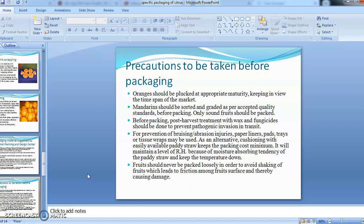To prevent bruising or abrasion injuries inside the package, paper liners, pear trays, or tissue wraps may be used. Alternatively, paddy straw can be used as a cushioning material at minimum cost — it also maintains relative humidity by absorbing moisture and keeps the temperature down. Lastly, fruit should never be packed loosely in the package, as loose fruit will shake, causing friction between fruits and ultimately damaging the produce.